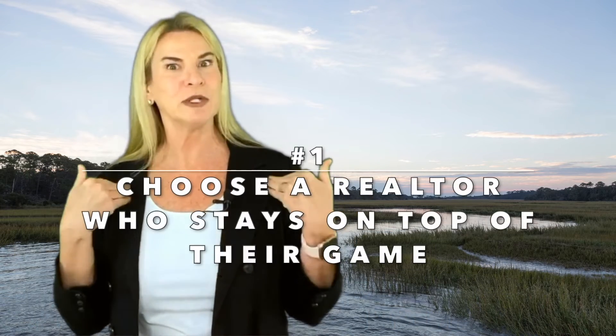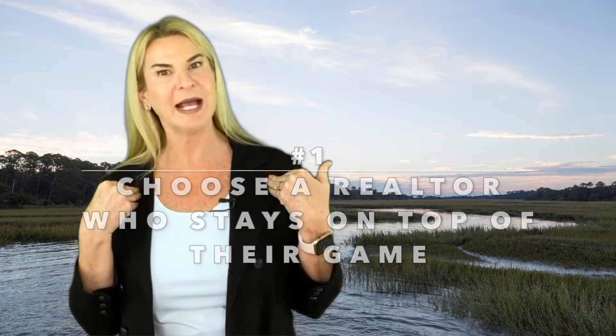Number one: choose a realtor who stays on top of their game. Now is the time to choose your team and you want to have the best players on your side. Choose a Charleston real estate realtor with experience and expertise in the area. You want someone who keeps a tab on new listings and is ready to jump on those opportunities for you and to stay competitive. Responsiveness and communication is key.